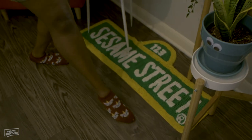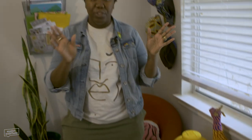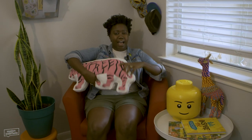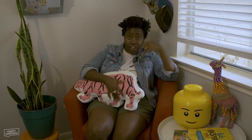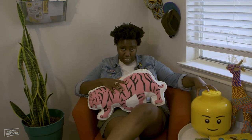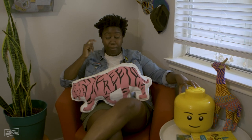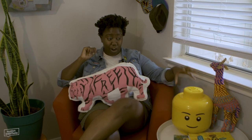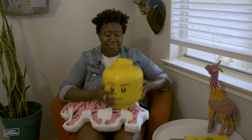This Sesame Street rug ties this whole little corner of the office together. It's from Crate and Barrel Kids. Kids have the best stuff. This red chair I've had since 2012 - it's from IKEA. When I want to be on a more casual phone call... I was on Facebook Marketplace looking for this Lego head. I knew I needed it in my life. I put out a call on Instagram and my internet cousin came through - they were trying to get rid of the Lego head. I met up with them and they gave it to me for free. It has snacks.